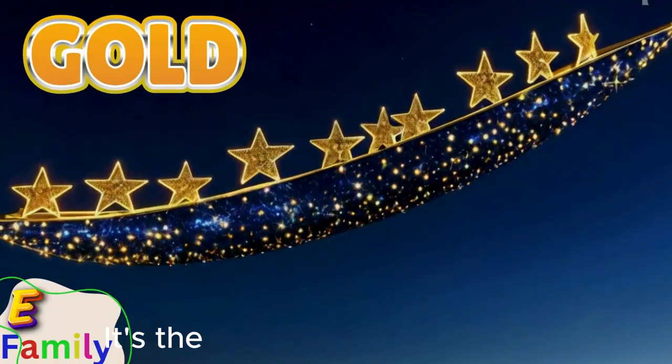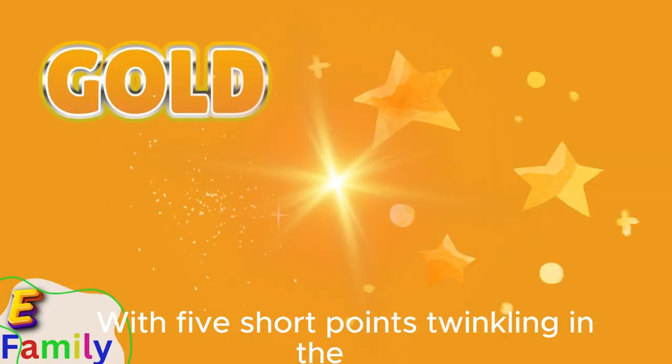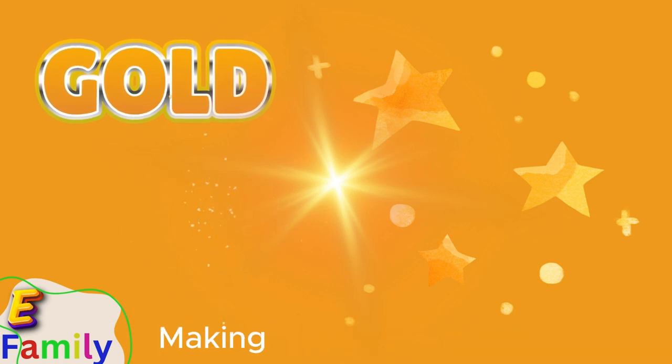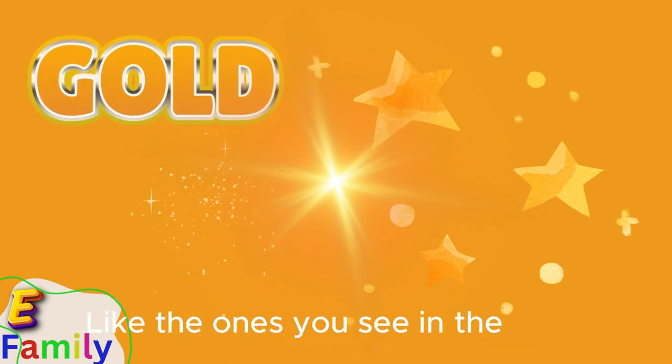Shining bright, it's the star float, golden and high, with five sharp points, twinkling in the sky. Stars light up the night, making wishes come true, like the ones you see in the sky so blue.